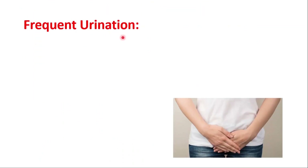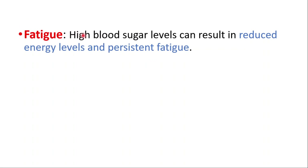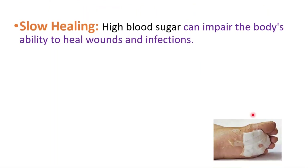Frequent urination is another important sign. Excess glucose in the bloodstream is eliminated through urine, leading to more frequent urination, known as polyuria. Fatigue is another common symptom — high blood sugar levels can result in reduced energy levels and persistent fatigue. Blurred vision is also a symptom; elevated blood sugar can affect the lens of the eye, causing temporary blurred vision. Slow healing is another sign, as high blood sugar can impair the body's ability to heal wounds and infections.